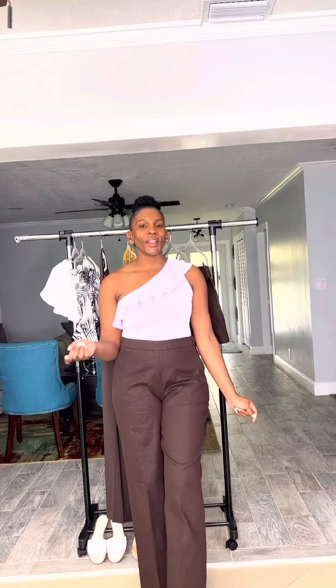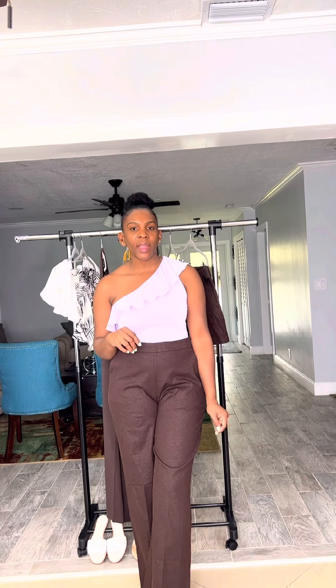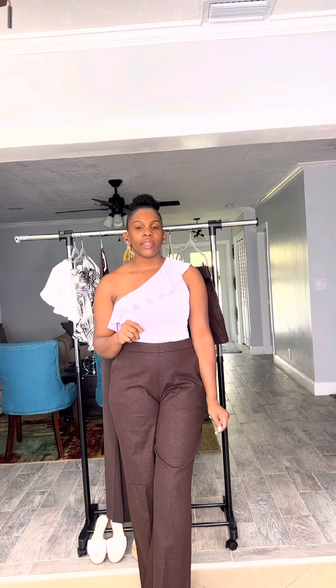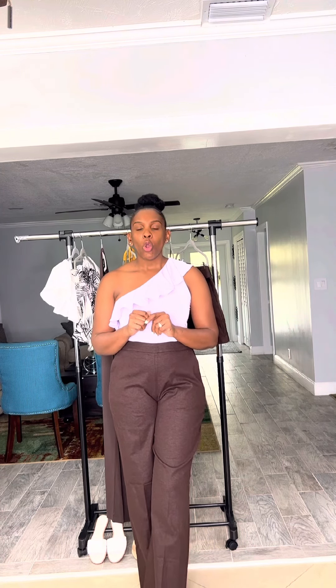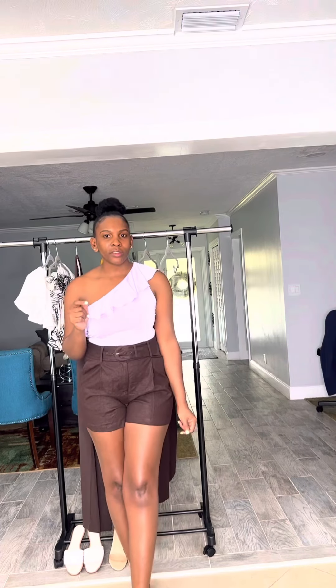Here I paired the orchid one-shoulder blouse with the high-waisted wide-leg Express pants and the orchid braided sandals. This look is perfect for summer — it could be for a lunch day, it could be for vacation, it could be dressed up or as casual and dressed down as it is now. If you're not into the pants, you can also pair it with the Express high-waisted belted shorts.